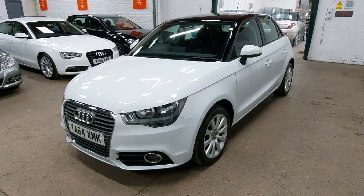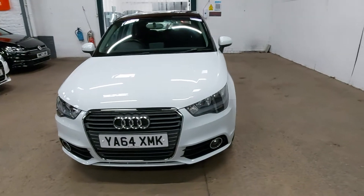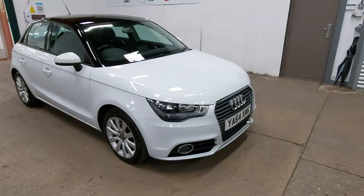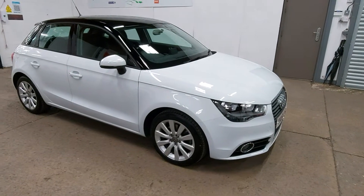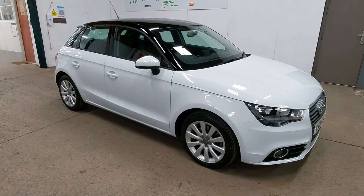Hi, so here we are again with a look around this 64 plate, 2015, 64 plate Audi A1 1.6 TDI Sport 5 door. Classic colour combination of white with a black roof, but I think it really suits these cars, although they do look pretty good in any colour really. Great little car, these A1s.